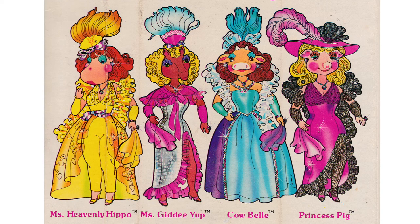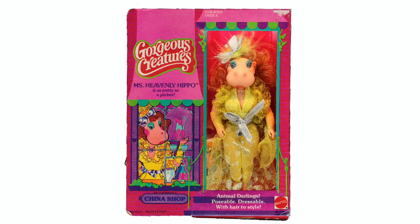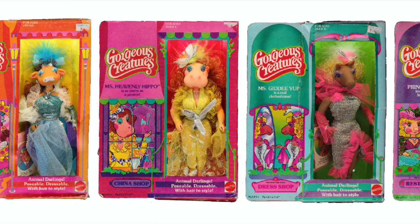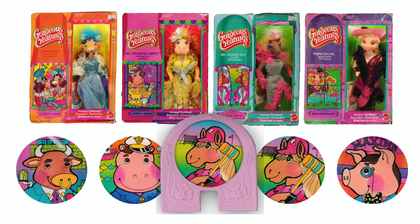Miss Heavenly Hippo — as pretty as a pitcher. Miss Giddy Yup — a real clotheshorse. And Princess Pig — loves snacks, Fifth Avenue. The dolls were billed as having pretty parlor hairdos and shapely poses, with movable arms and legs. Each was fully dressed in a gown with hat, shoes, stole, hanky, opera gloves, and boyfriend's picture with a frame. Additionally, there were some plastic hair styling and dressing table accessories included. It's possible that Mattel was influenced by the success of Jim Henson's The Muppet Show for this collection.